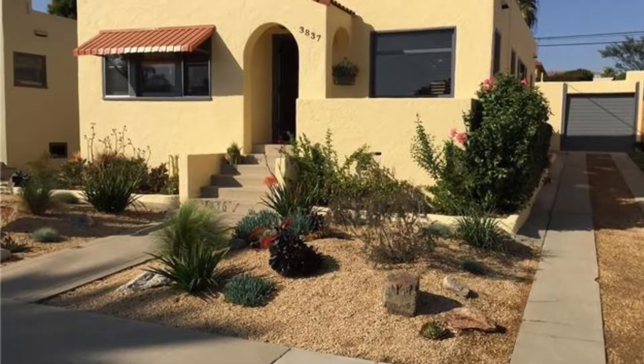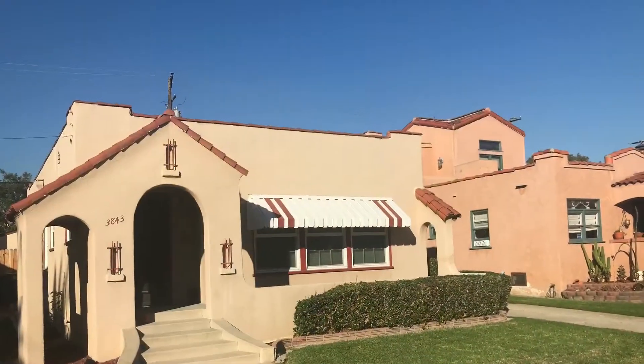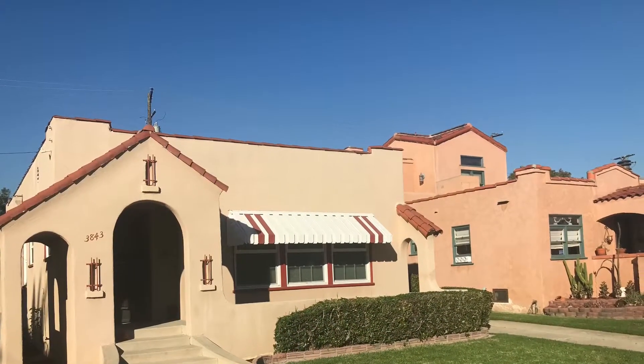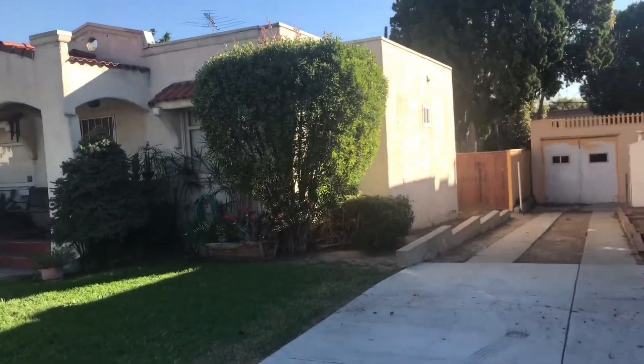Each home cost $3,000 to build back then. They are designed in a Spanish colonial style and originally were 900 to a thousand square feet large. These charming homes all share common features yet are individualized.